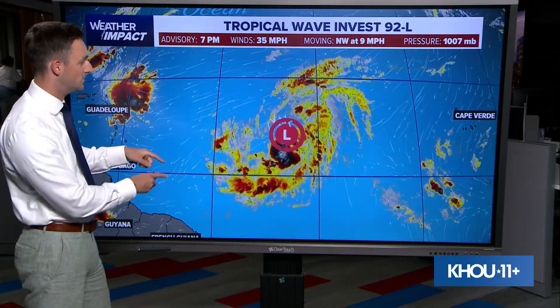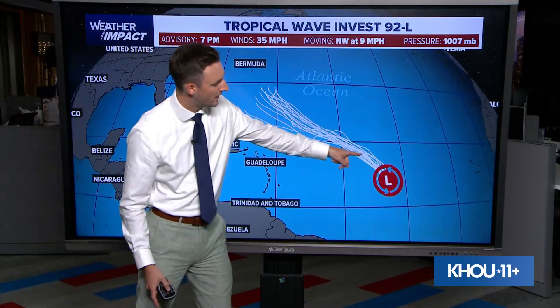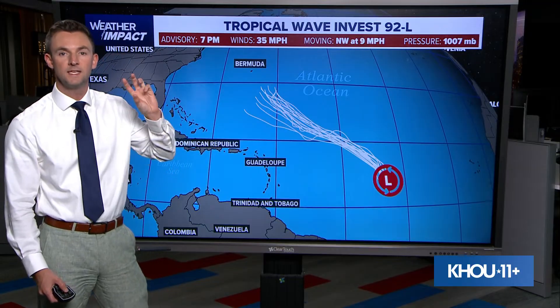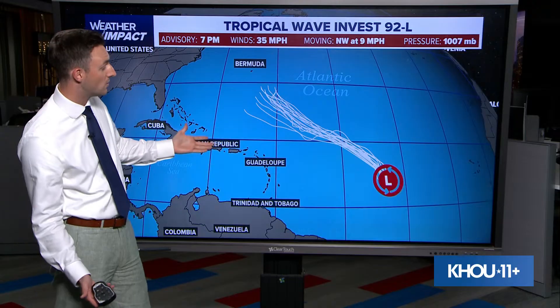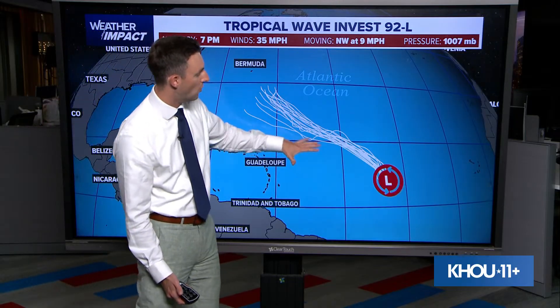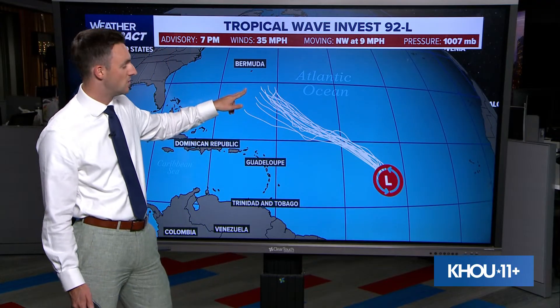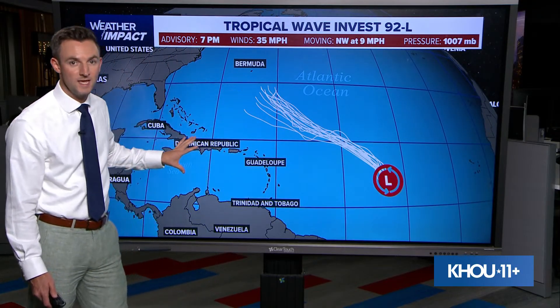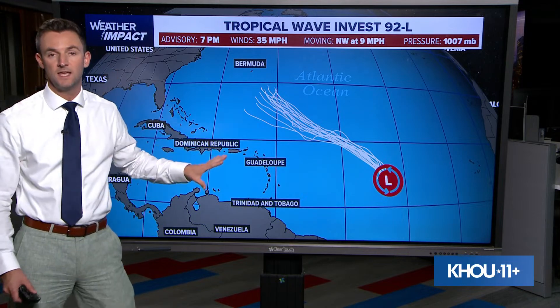The hurricane center gives these designations of an invest so that they can run computer simulations on what it may do, and we get that in the form of spaghetti plots. Each one of these white lines indicates a different computer model's simulation of where this system will go. And look — they're in great agreement. Every single model says this thing, if it forms, is going to go to the north and west, so it clears the Caribbean and the southern United States easily.